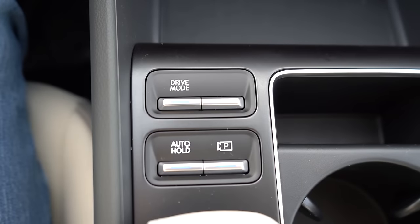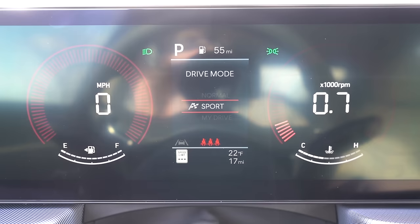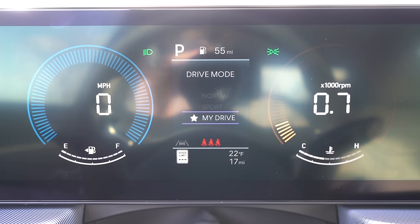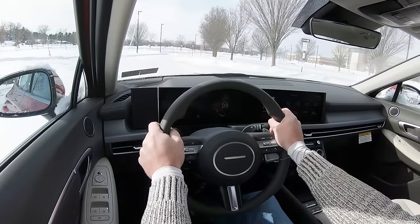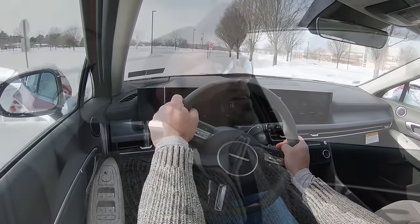Before we do any paddle shifter or acceleration testing, the drive modes: that drive mode button is located just in front of where your arm rests. Drive modes include Sport, My Drive, and Normal, adjusting things like shift points, throttle response, and steering sensitivity. Let's go ahead and find a straightaway, put the paddle shifters and acceleration to the test, and see how quickly this one gets up to speed.